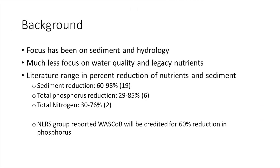A little bit of background. I think everybody in the room knows what a WASCOB is. It's just a sediment berm with a tile in it that allows water to stair step down a drainage way without creating a lot of erosion. A lot of research has been done on them, but most of it, as the name implies — WASCOB, water and sediment — has focused on hydrology and sediment. Much less focus has been on the water chemistry, looking at nitrogen and phosphorus.